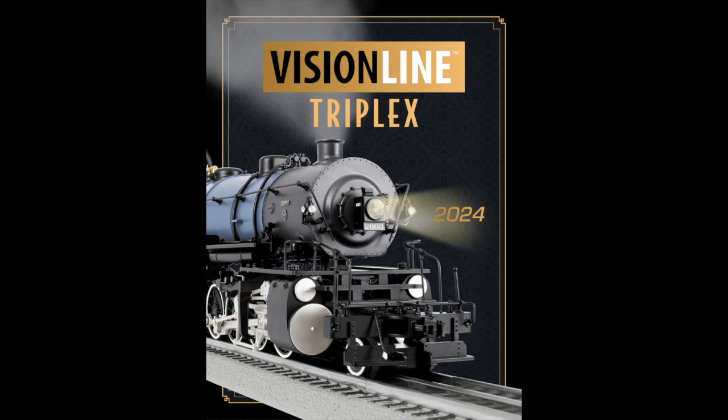Now a couple things I do really like about the Vision Line triplex. First, I love that they added white walls. I'm a sucker for white walls, and with all these wheels on here, it looks totally awesome. All those drivers plus the front and rear trucks with white walls looks beautiful. I think Lionel did a great job with that. I don't think MTH ever added white walls to their triplexes, so I'm really glad Lionel did that — it looks really cool.